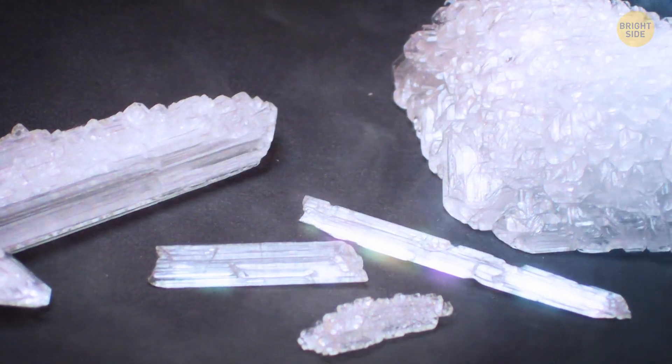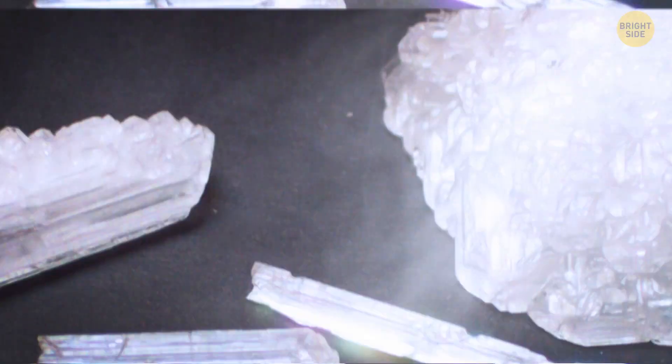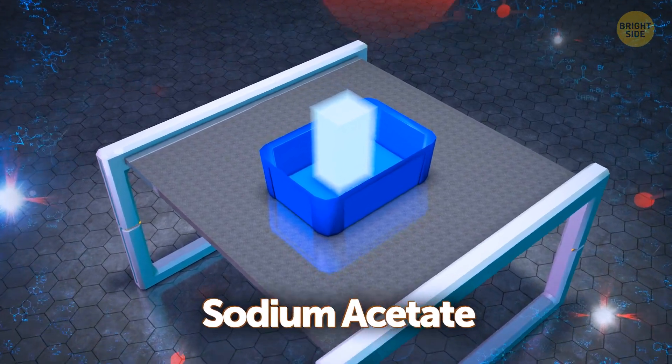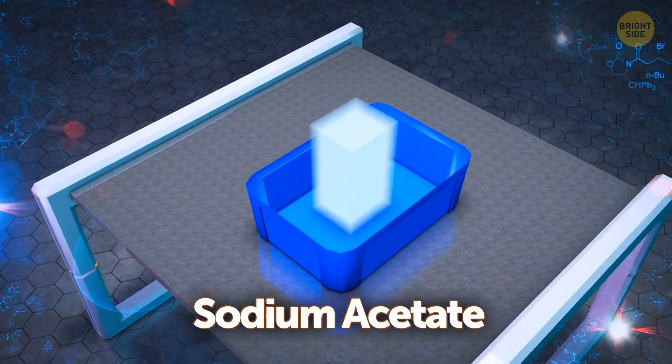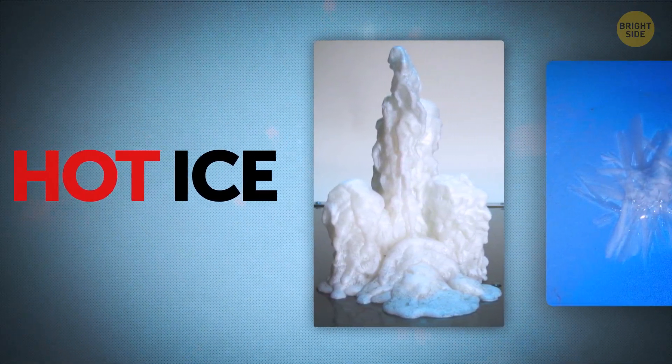I want to take a break from talking about all the amazing materials from the pro-science world. Let's pay attention to a cool substance you can even make at home. Its fancy name is sodium acetate, but we can call it hot ice.